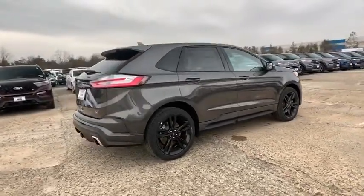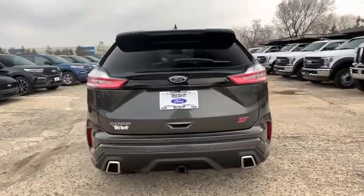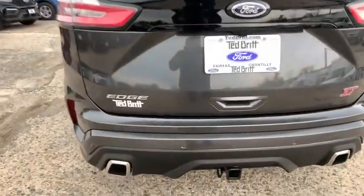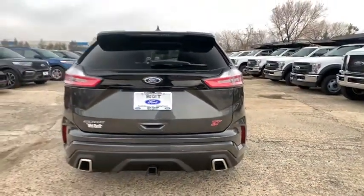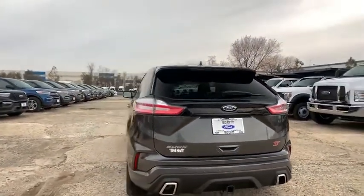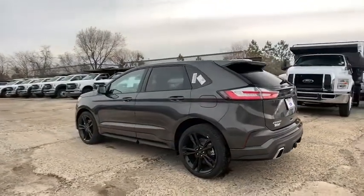Here are some of this vehicle's great options: traction control, power liftgate, remote engine start, power passenger seat, dual airbags, alloy wheels, power steering, four-wheel disc brakes, cold weather package, universal garage door opener, center armrest, trip computer, heated front seat.